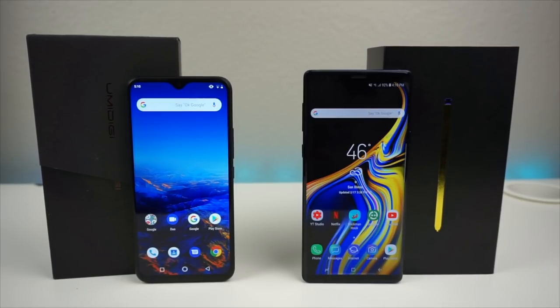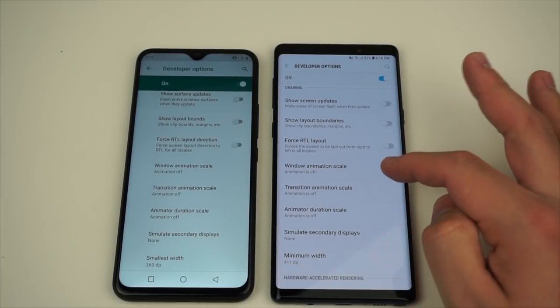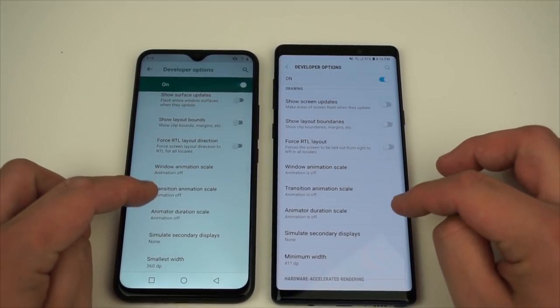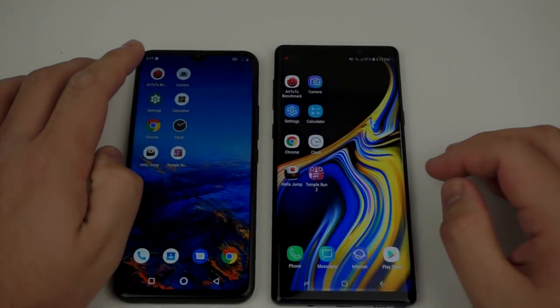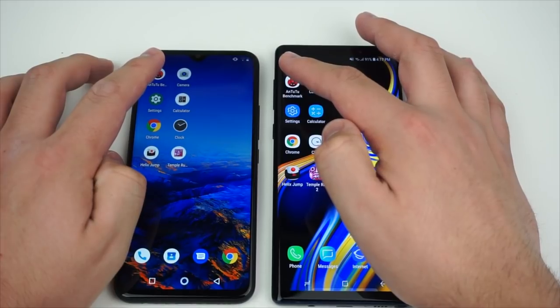Who do you think is going to win? The UMIDIGI F1 might surprise us — put your prediction in the comments below. Before starting the test, I've turned off all animation scales on both devices — window animation transition and animator durations — so there will be literally no animations during the application opening test. Let's do the Antutu benchmark on both devices.